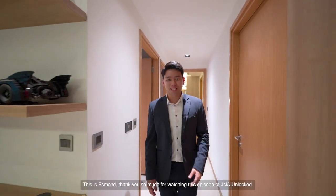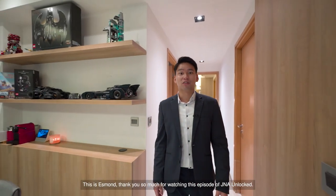We have come to the end of this home tour. This is Esmond — thank you so much for watching this episode of J&A Unlocked.